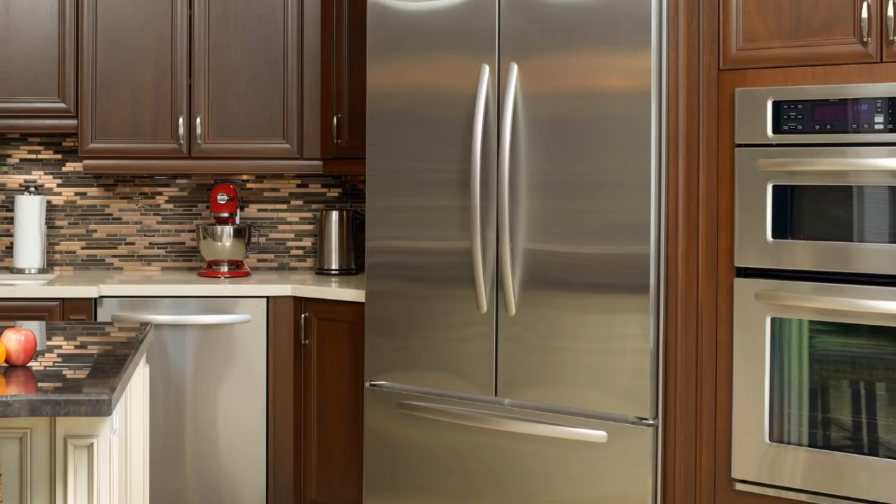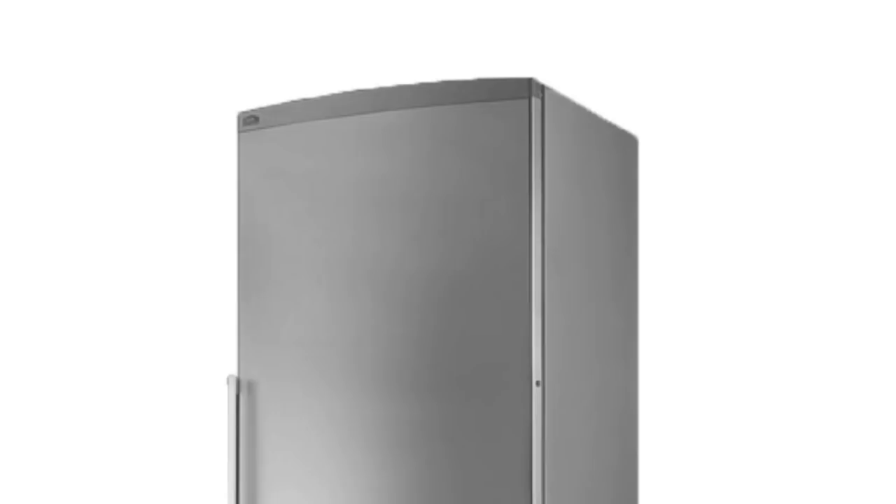This is a review of the top 5 counter-depth refrigerators to fit any kitchen design and provide capacious storage for all your foods and drinks. Let's start our review with the Summit refrigerator — this compact yet capacious model is an excellent choice for a family of two or three.